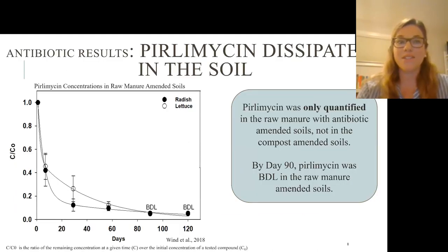Diving into the results — first, the antibiotic results. We could not quantify cefapirin; it was below the detection limit altogether. For pirlimycin, we could only detect it in the raw manure-amended soils for both lettuce and radish plots. On the left figure, the x-axis shows soil sample time points and the y-axis shows the ratio of remaining concentration at a given time over initial concentration. It was only quantified in raw manure — not in any composted amended soils — and by day 90 it was below the detection limit, back to background.